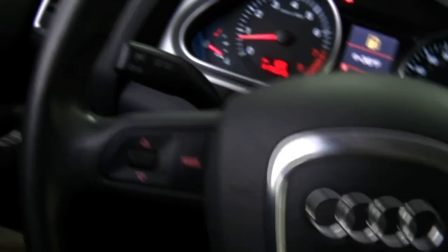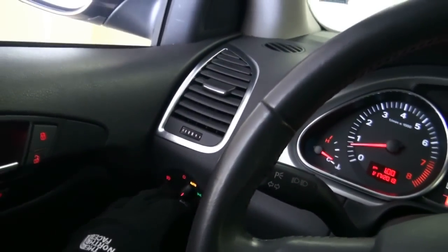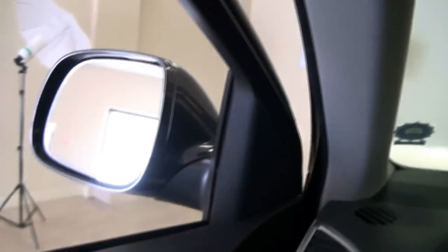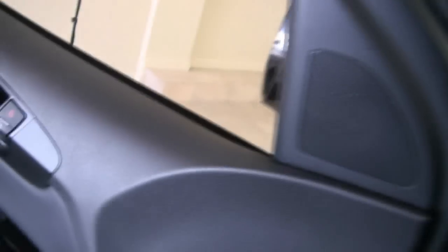You have all the controls on the steering wheel, you have the front and rear fog lights, you have automatic, you have the memory seating. Quite a bit of toys with this vehicle.